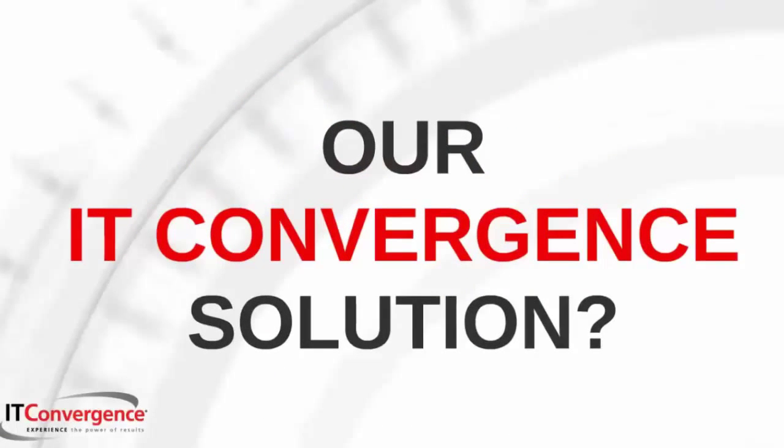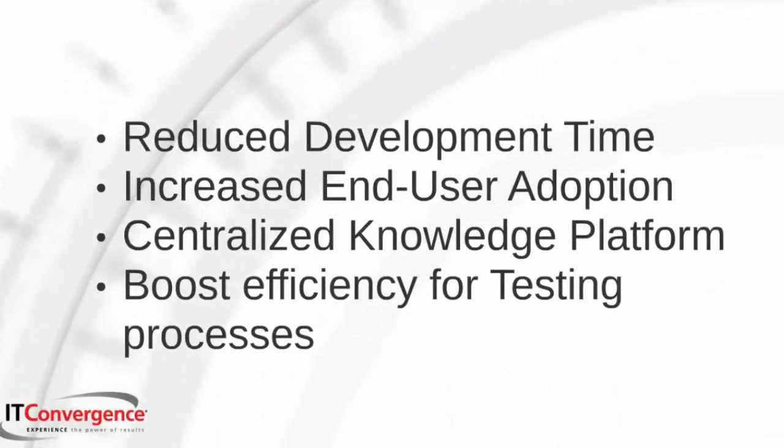What can IT Convergence offer? Reduced development time, increased end user adoption, a centralized knowledge platform, and boosted efficiency for your testing processes.